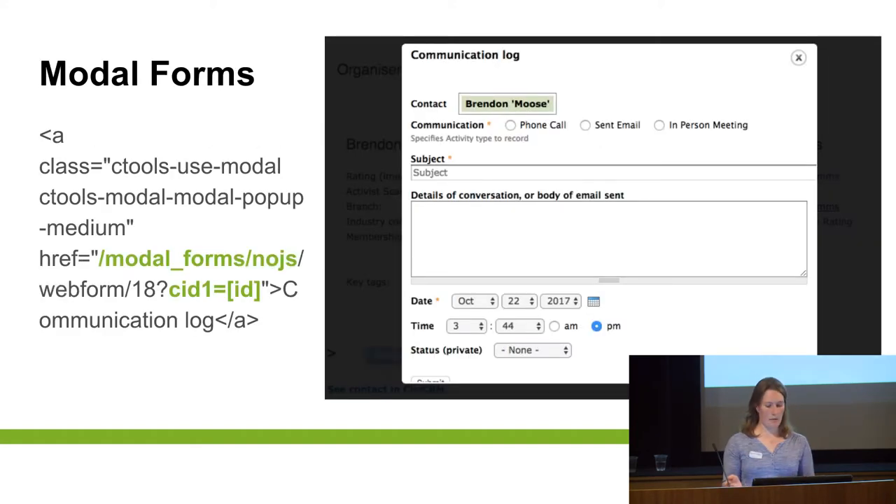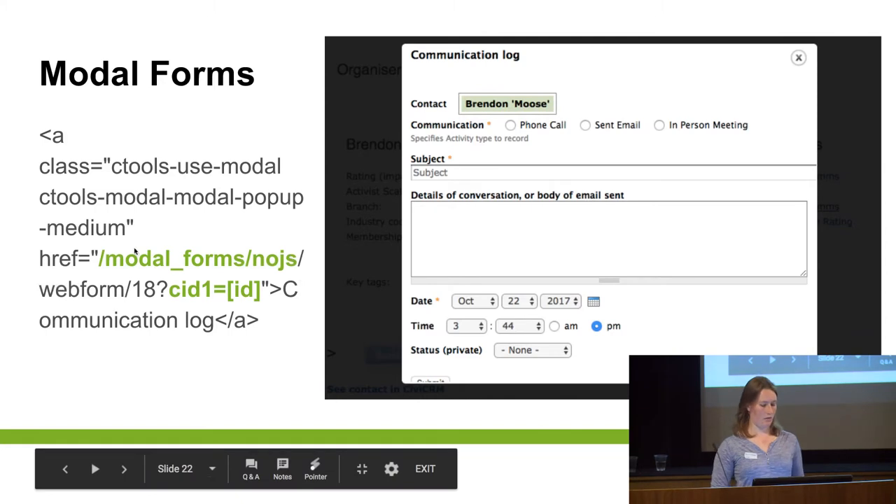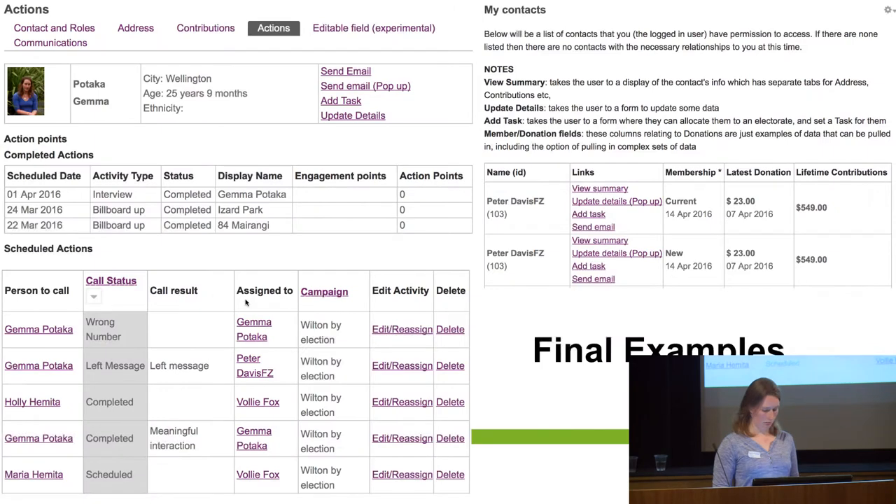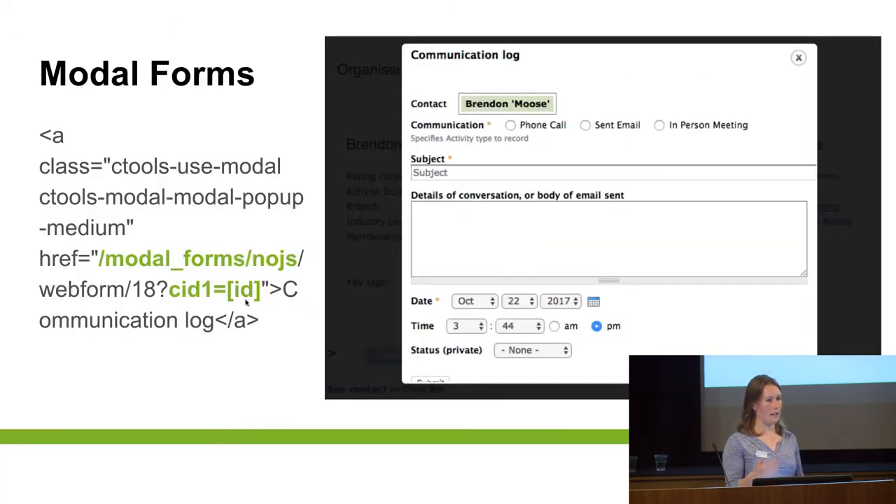When you combine them, you can create links from Views that go into forms — and you can either redirect to a new page that's a form, or there are also modal forms which give you a pop-up. So it pops up, complete it, submit it, and you get back to the view you were looking at. All that takes is a little bit inside the link URL — CID1 equals ID — that's how you feed the information from the view into the Webform. That's linking the contact whose record you're in to the form rather than the next person down. And it can also pull in activities, which is useful if you want to edit a specific activity connected to that record.